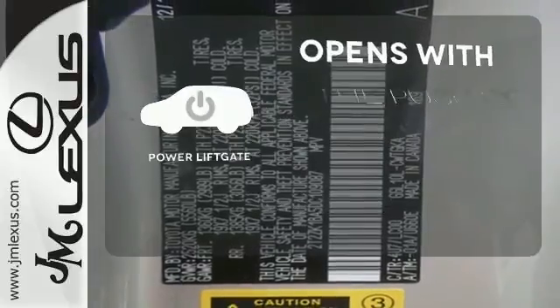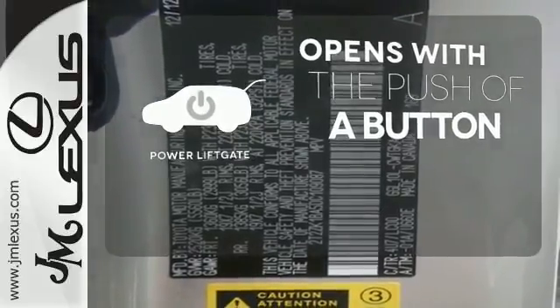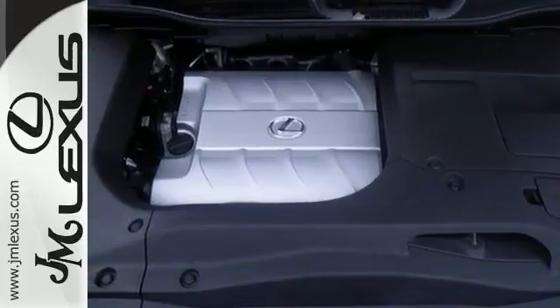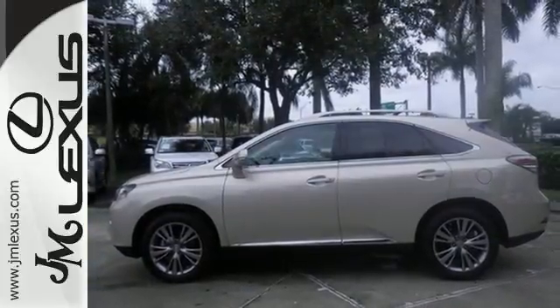The power liftgate offers automatic rear door operation with the push of a button. This RX 350 represents a great addition to your family. Make it yours today.